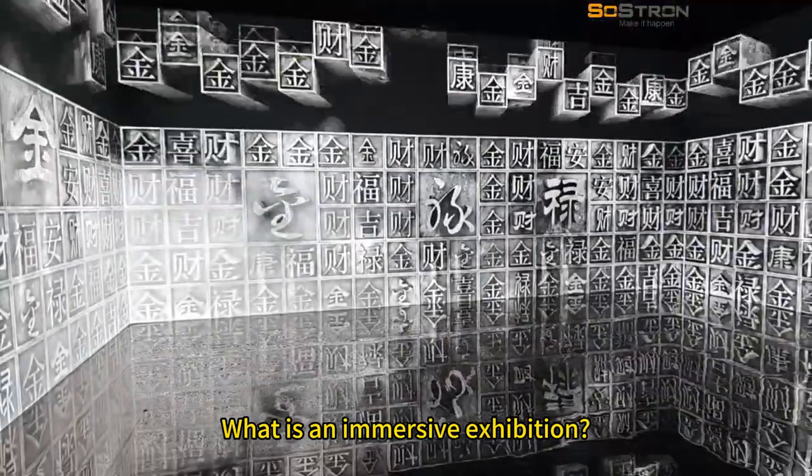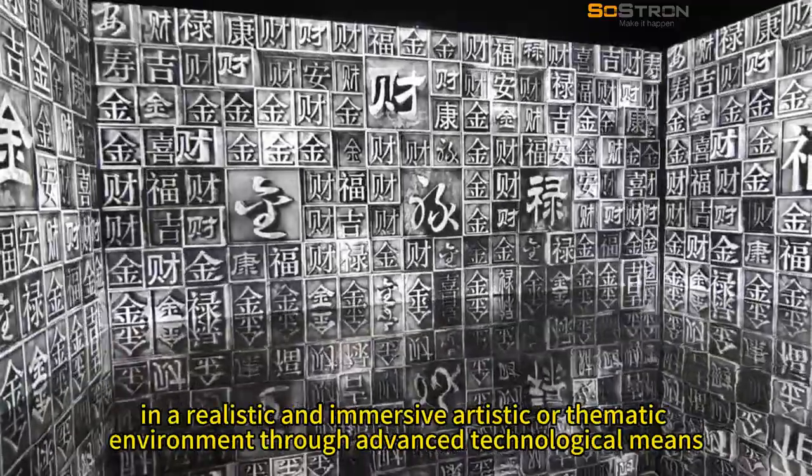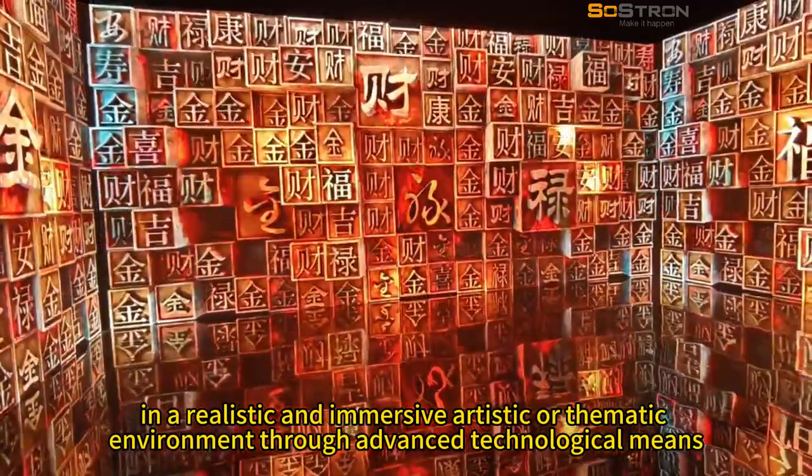What is an immersive exhibition? An immersive exhibition is an experience that places the audience in a realistic and immersive artistic or thematic environment through advanced technological means.